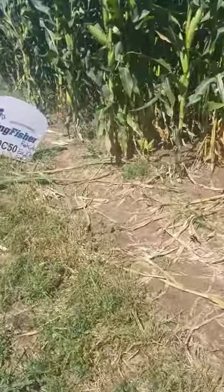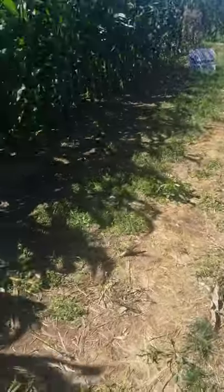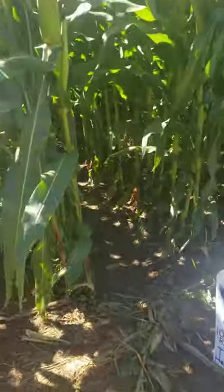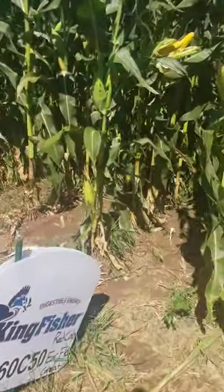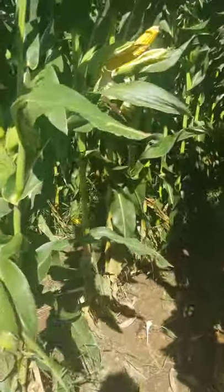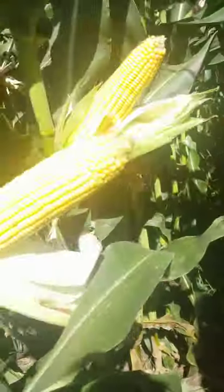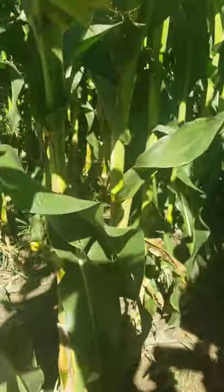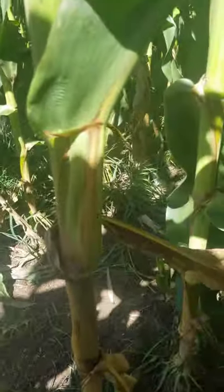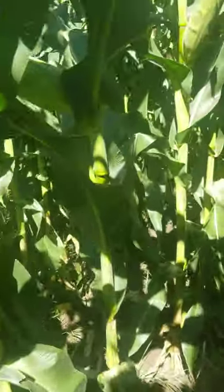Just wanted to finish up on some of the longer season corns. This is the 59B70 BMR — really a big corn for a BMR, this is 110 day. Some of you guys used to use Nutri Dense corn; this is out of the Nutri Dense lineup. Look at the stalk expansion here — so if you liked Nutri Dense, this might be one to look at. It's kind of a throwback, and 110 day.